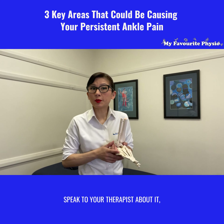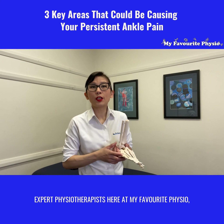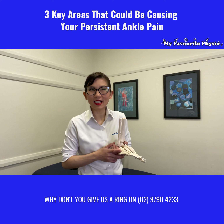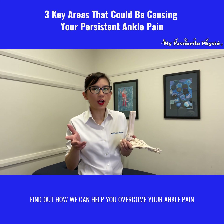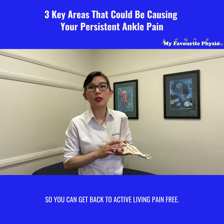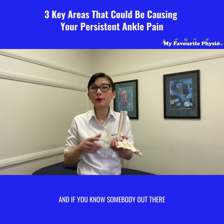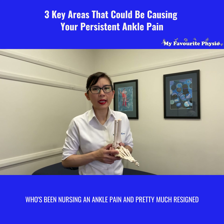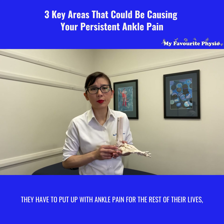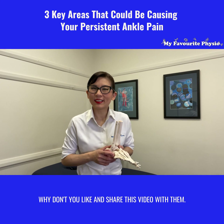Speak to your therapist about it, or if you would like to, speak to one of our expert physiotherapists here at My Favorite Physio — why don't you give us a ring on 02 9790 4233. Find out how we can help you overcome your ankle pain so you can get back to active, pain-free living. And if you know somebody out there who's been nursing ankle pain and is pretty much resigned to the fact that they have to put up with it for the rest of their lives, why don't you like and share this video with them.